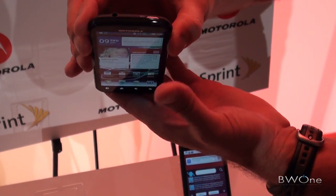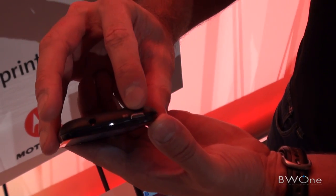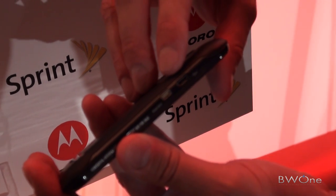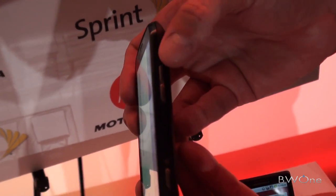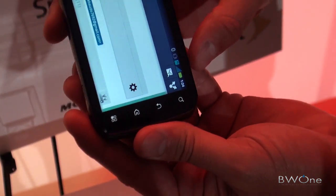I'll just show you the hardware real quick. Pretty standard. You've got a 3.5mm audio jack, you've got a power button. On the side here you have an HDMI and a micro USB port. So you can actually do HDMI out video at 1080p to an external HDTV. On the other side you've got a rocker button, both up and down, as well as a dedicated camera button.